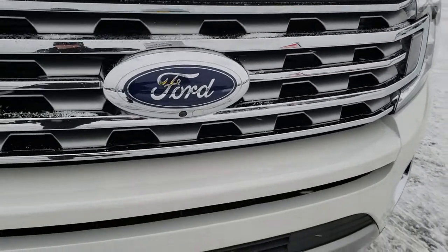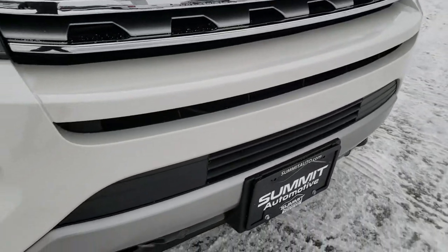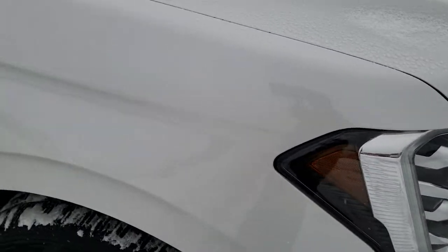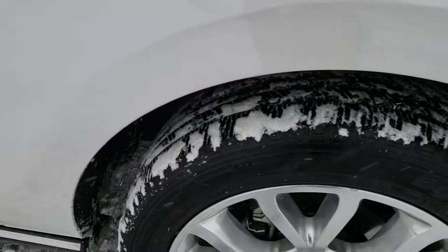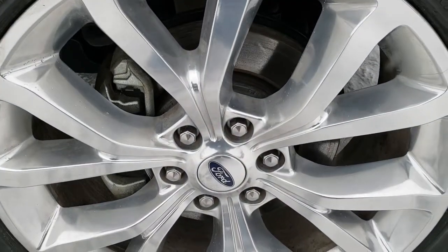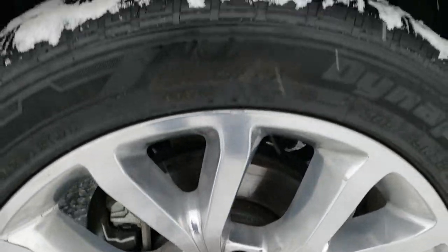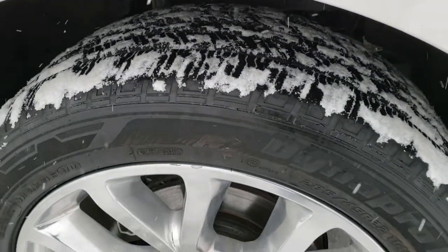It has the 360 camera. Passenger side fender has no dents or dings — really nice condition. White Platinum Tri-Code. Passenger side rim is in nice condition as well. Only thing I saw was one tiny little nick on the rim there, nothing too major.